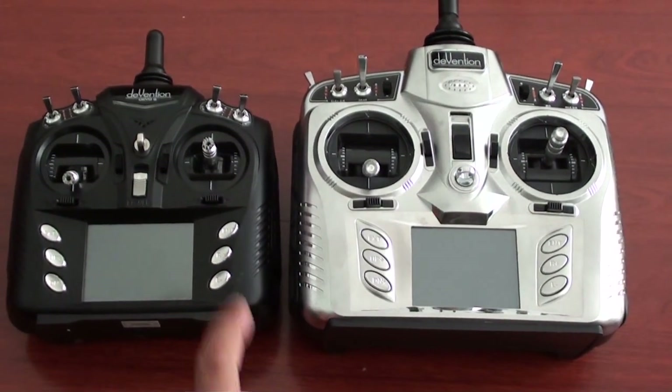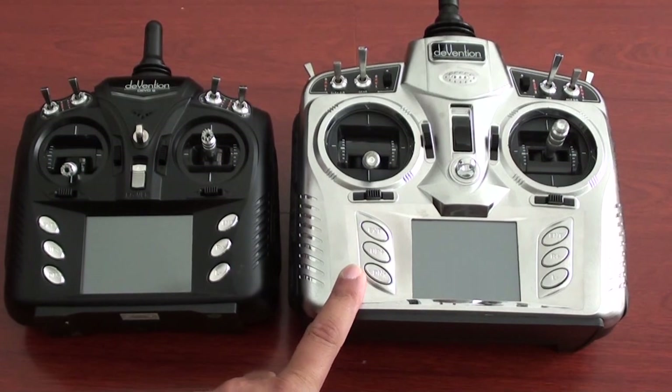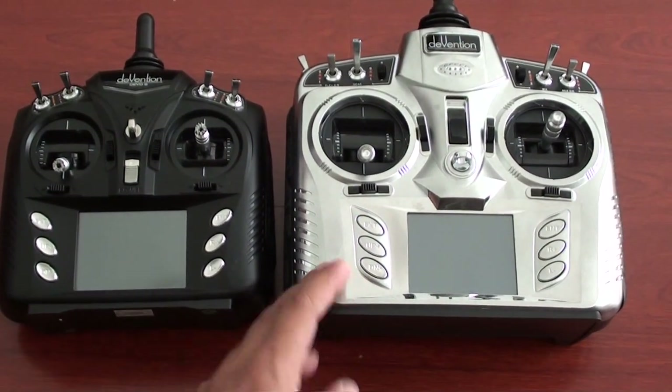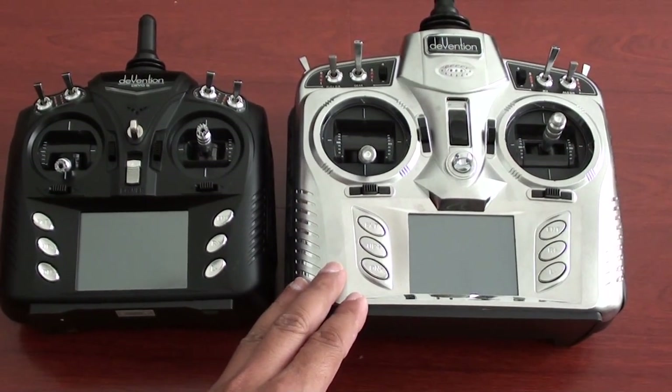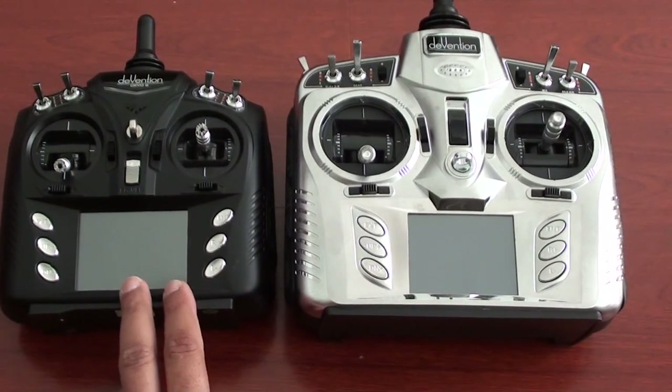I believe the software running inside is pretty much the same, so I am going to review the DIVENTION 8 now and talk about its features. The coolest feature is the 7-point throttle and pitch curve for helicopters, which is awesome — and it's similarly available on the DIVENTION 6 as well.